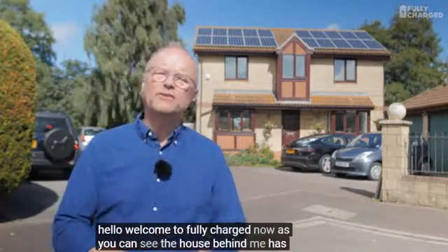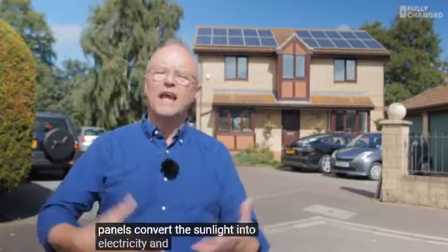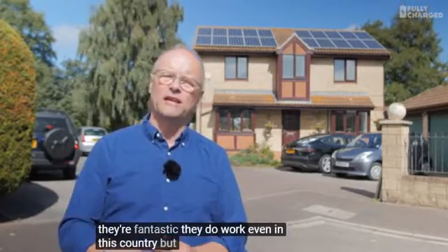As you can see, the house behind me has got solar panels on the roof. We all understand how that works - the solar panels convert the sunlight into electricity, and you use that in your home. And that makes an enormous difference. I've got solar panels, I think they're fantastic. They do work even in this country.